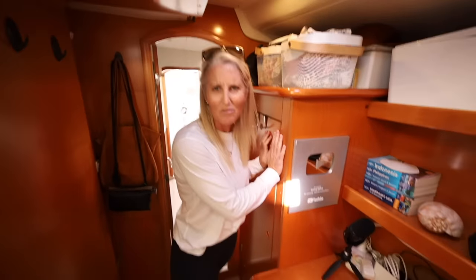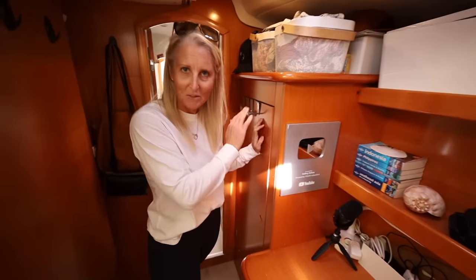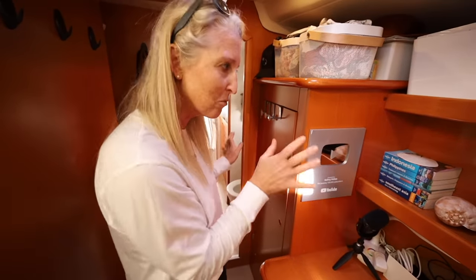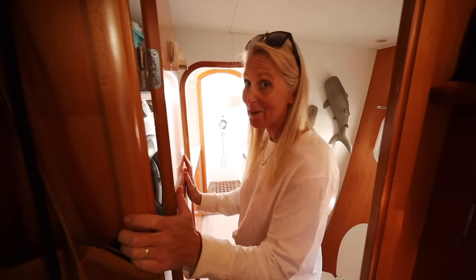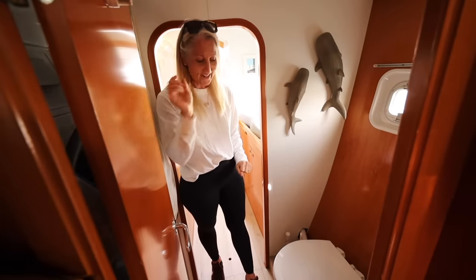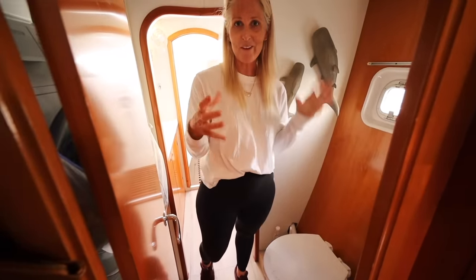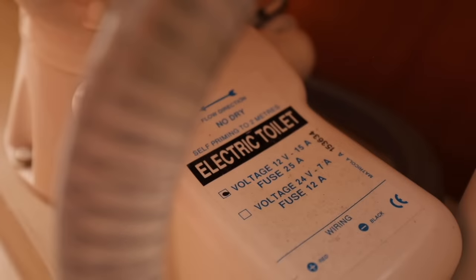There is my closet — always stuffed full, and even more so now that I have two seasons' worth of clothing. Usually it's only summer. And then it's the bathroom, where there have been a few revolutionary changes I'm so happy about. One is this electric converted toilet — we finally found a conversion kit that fit properly beneath the toilet on the pedestal we had available to us, and it is awesome.